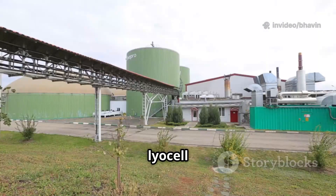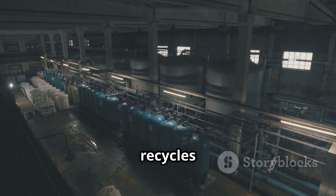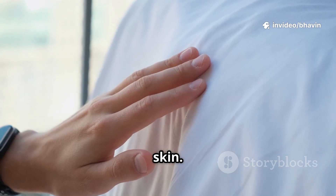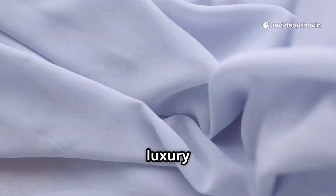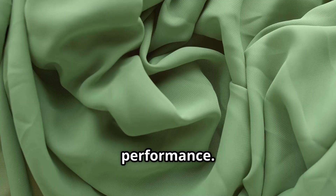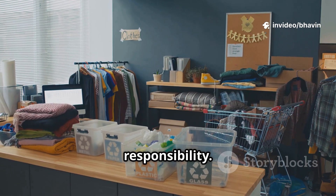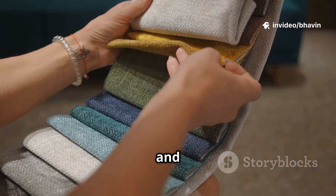Then there's Lyocell, the modern innovator — often branded as Tencel. Made from eucalyptus, Lyocell uses a closed-loop process that recycles water and solvents, making it eco-friendly. Lyocell is soft, strong, and resists wrinkles and bacteria, making it ideal for activewear and sensitive skin. Both Modal and Lyocell blend luxury with practicality. Modal is perfect for everyday comfort; Lyocell is the top choice for sustainability and performance. These fabrics show how innovation can improve both feel and responsibility.